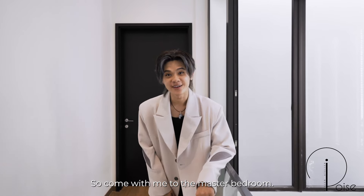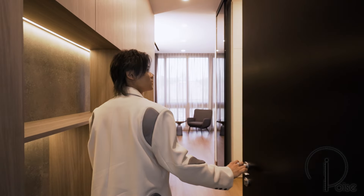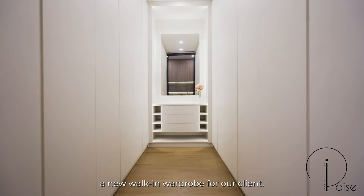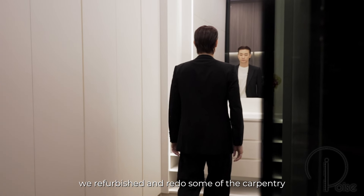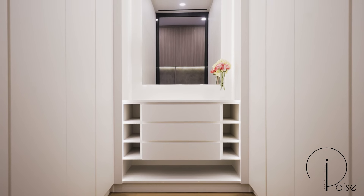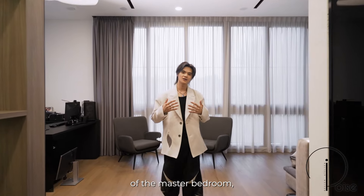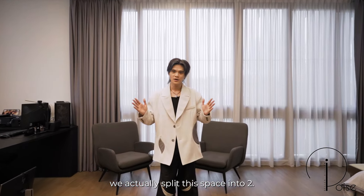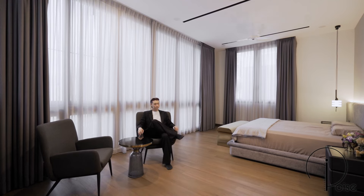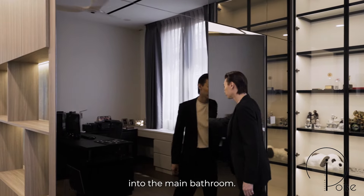Come with me to the master bedroom. Over here, we actually created a new walk-in wardrobe for our client, and at the same time, we refurbished and redid some of the carpentry that the developer had already made. Moving into the main area of the master bedroom, we split this space into two — one side is a cosy area where he can sleep and rest, and the other side is for him to do some work, which also leads into the main bathroom.